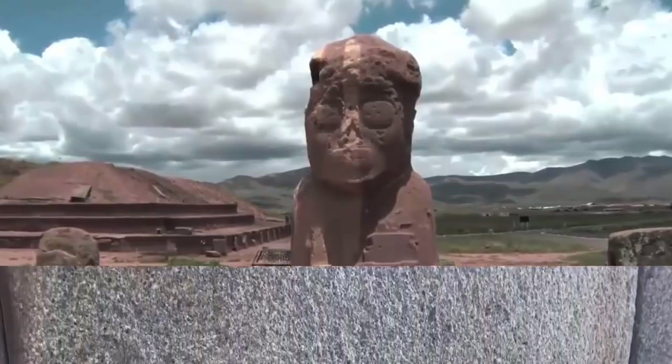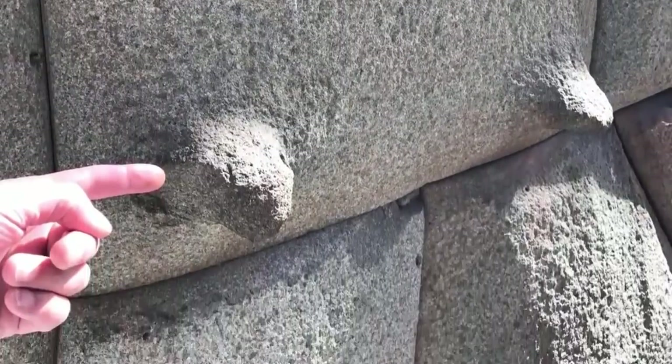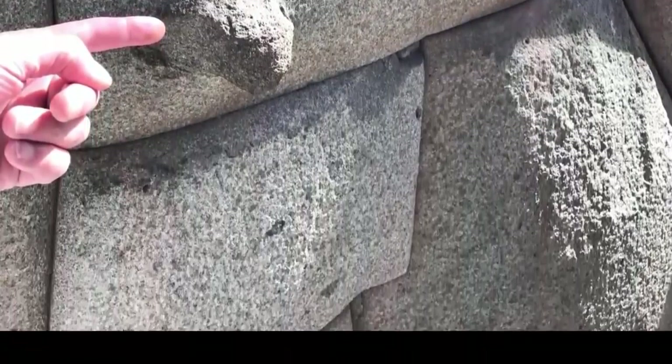Thankfully, it is only a matter of time before Puma Punku's secrets are fully understood and we finally discover who built it. It is a place we find highly compelling.